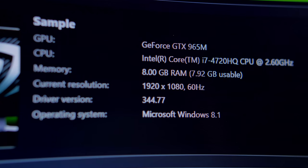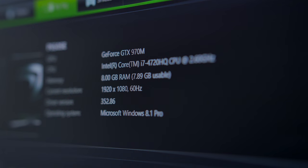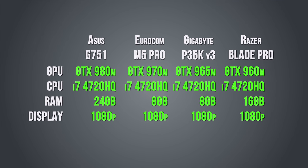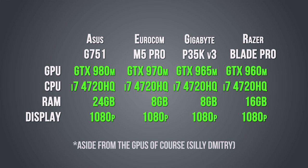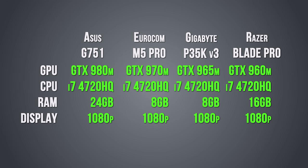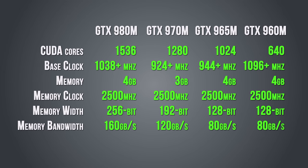I also want to point out that the CPU on all of these notebooks is the same: the Core i7-4720HQ at 2.6GHz with turbo up to 3.6GHz. Games were installed on the 7200 RPM drive. The only difference between these machines is system memory — 24GB on the Asus, 8GB on the Eurocom and Gigabyte, and 16GB on the Razer Blade Pro.